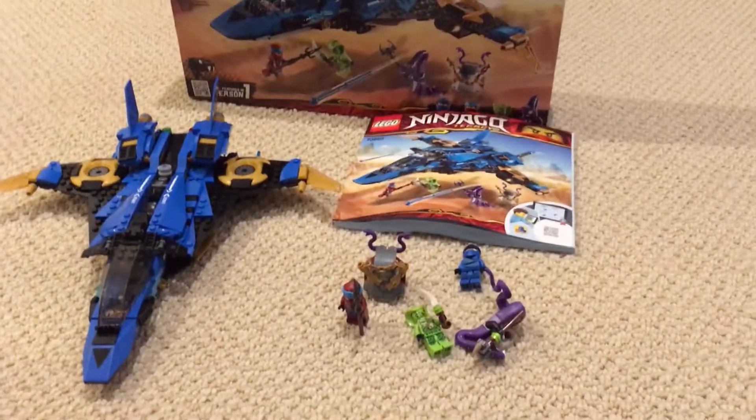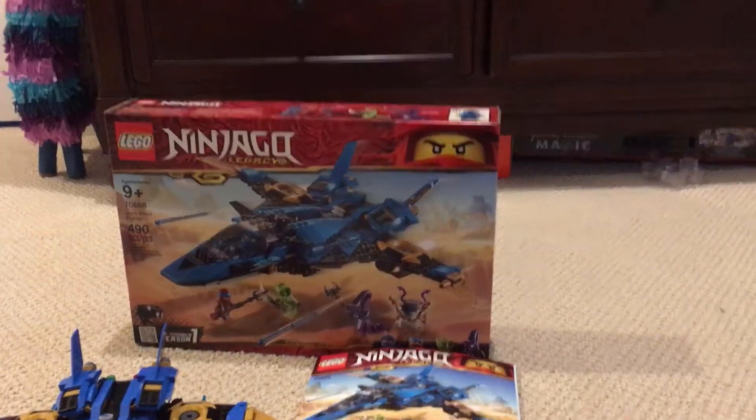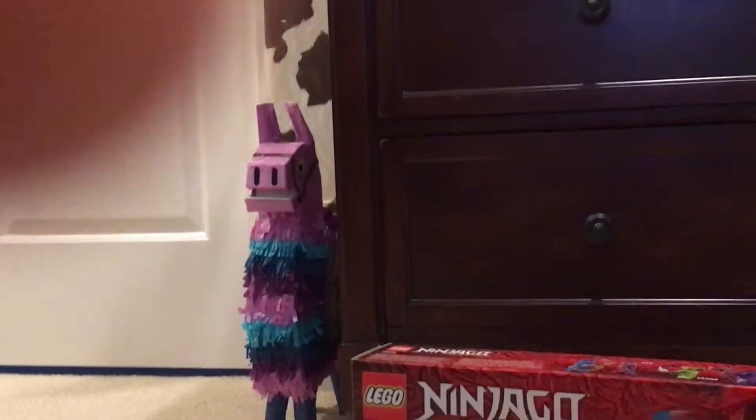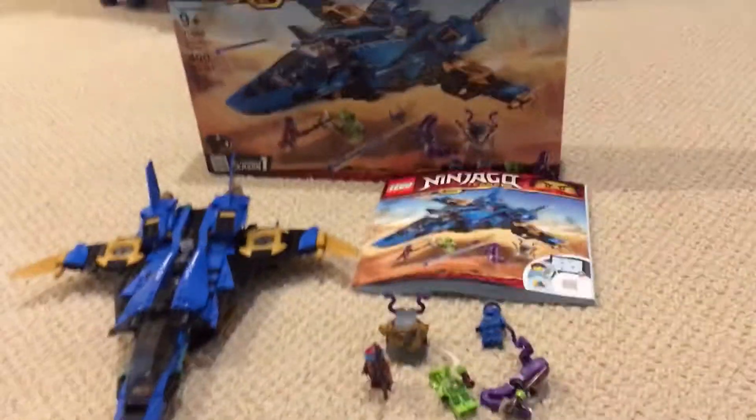I got it out early just after Christmas using a Target gift card. And on another later note, you got Fred in the background from Fortnite - how you doing there, Fred? Anyway, back to the Ninjago.